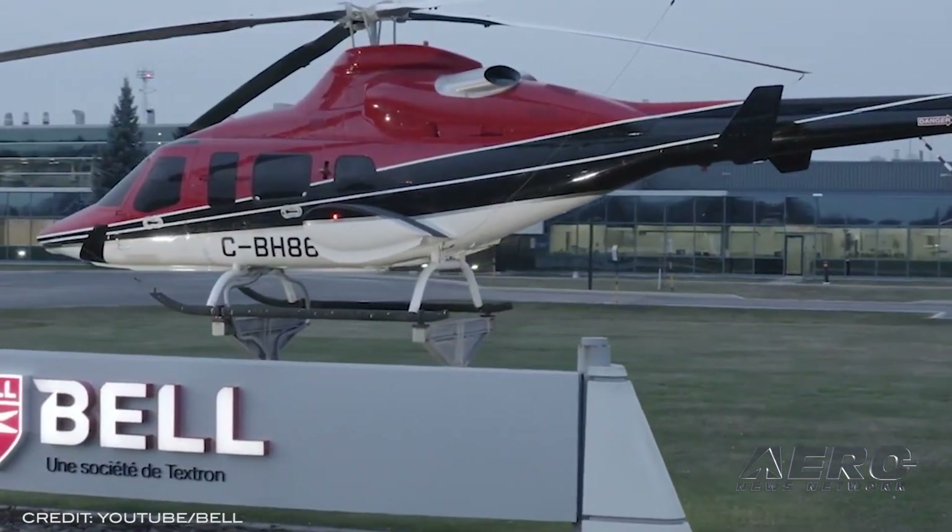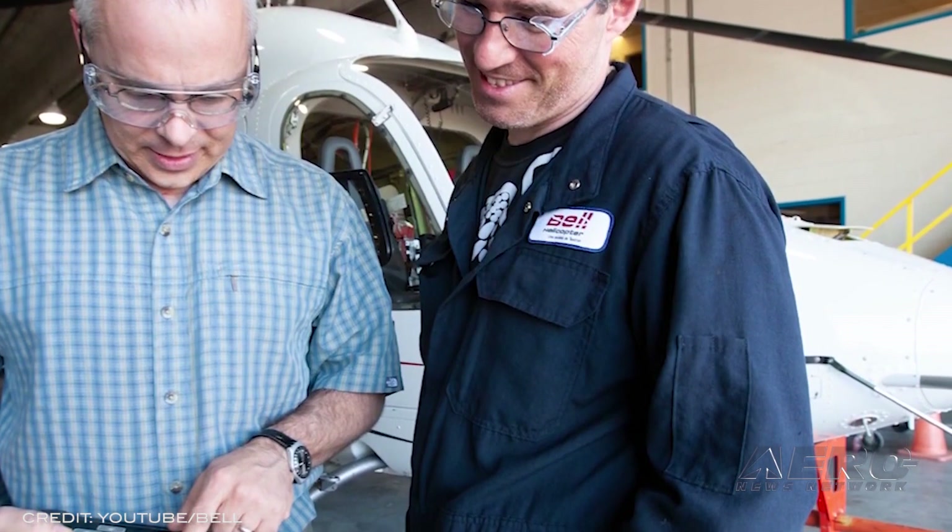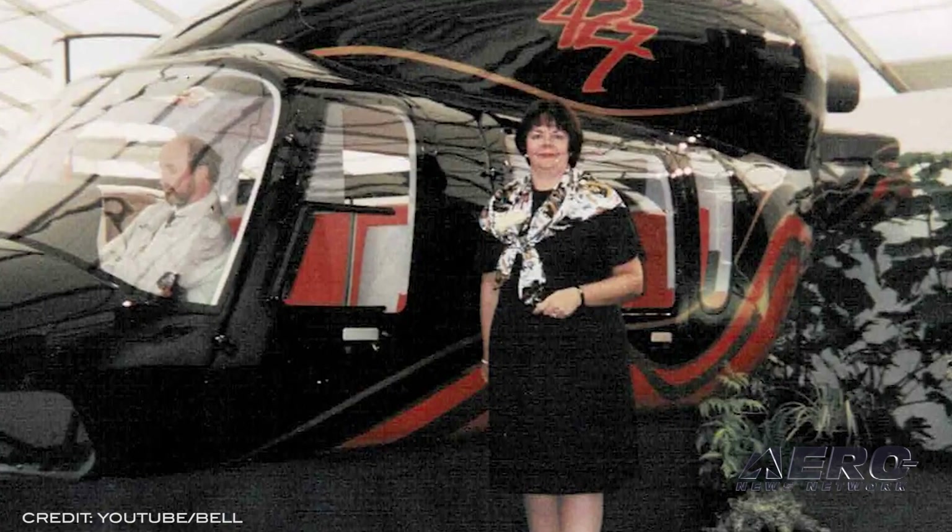Bell Canada has been instrumental to the aviation industry, producing more than 5,600 commercial aircraft now operating around the world, with about a fifth of those remaining in the Canadian market.